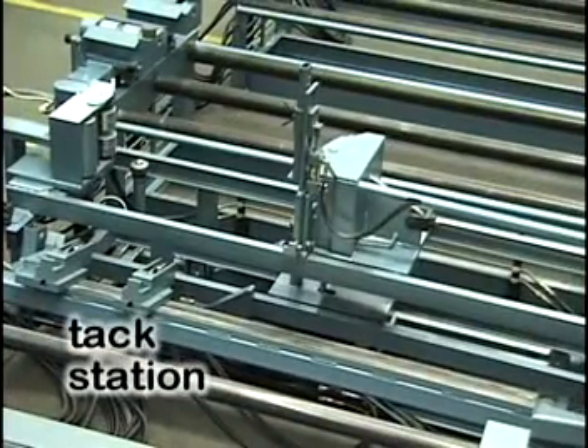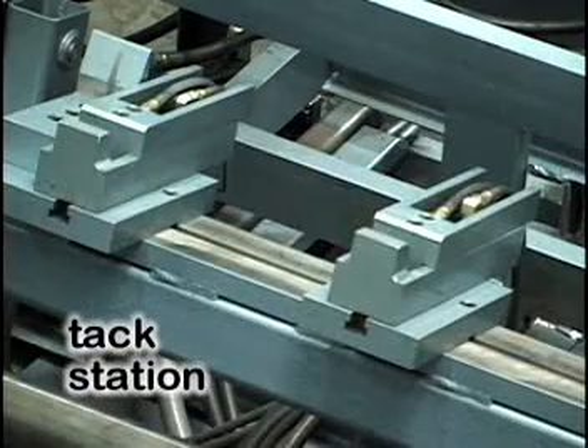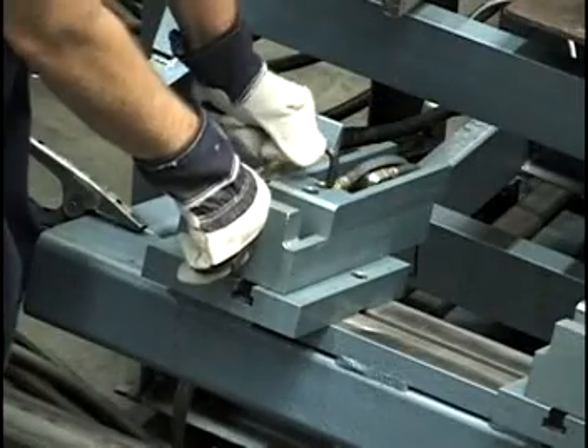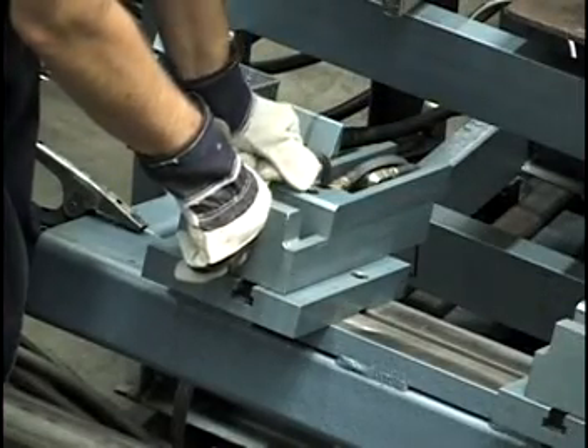The tack station is used to attach the web to two flanges in preparation for the main welder. This station positions the web and flanges for an operator, who then tacks the leading edge of these pieces together prior to the final weld.